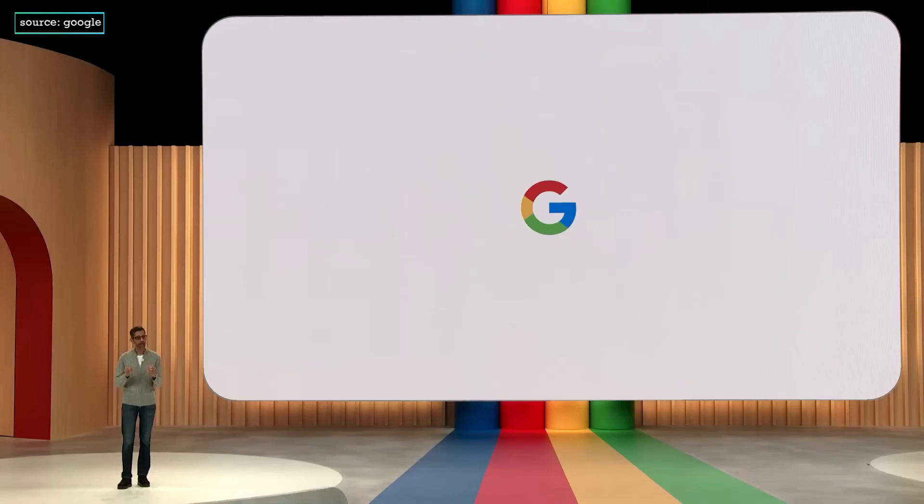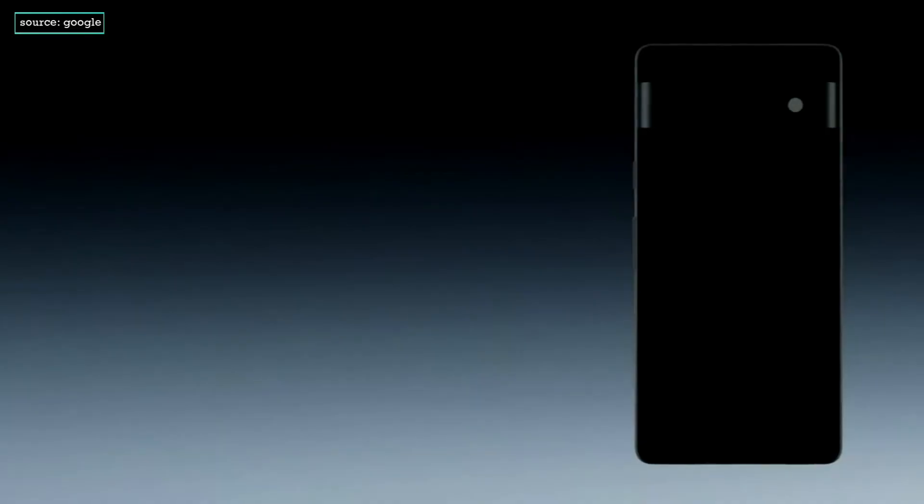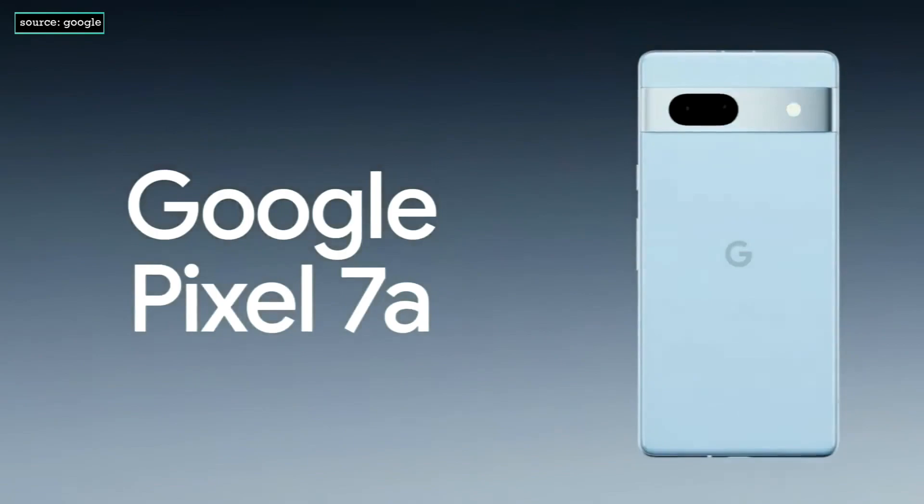Good morning, everyone. Welcome to Google I/O. We're completely upgrading everything you love about our A-Series with the gorgeous new Pixel 7a.